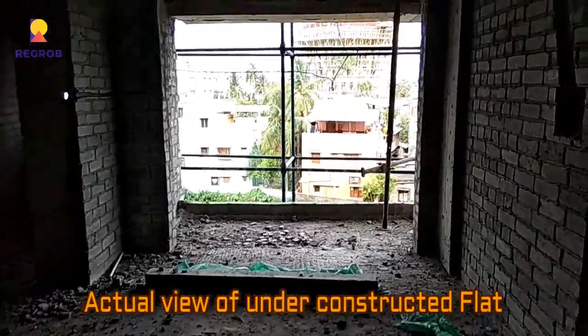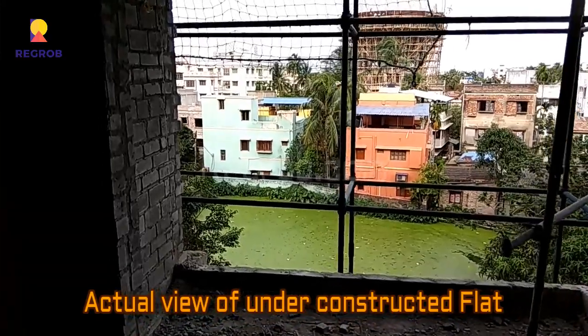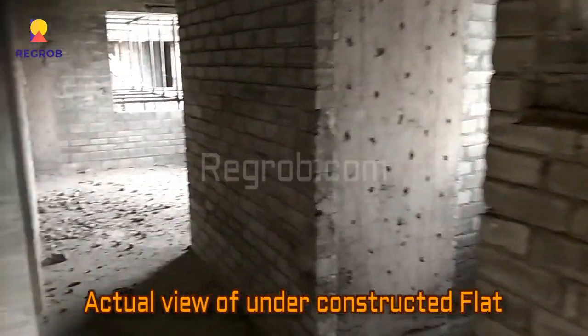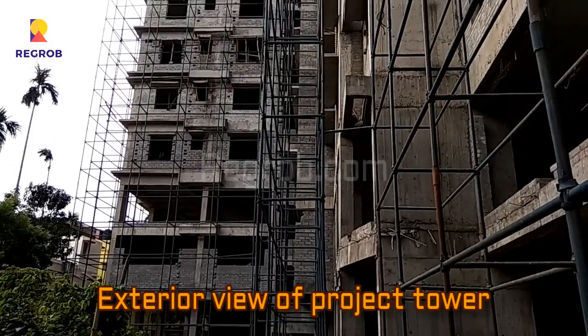Here we are giving you the actual view of an under-constructed flat. This is the end of the project, and here you can see the entire view of the flat. From here you can also take the exterior view.